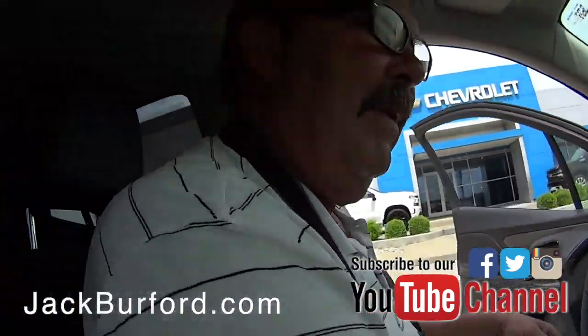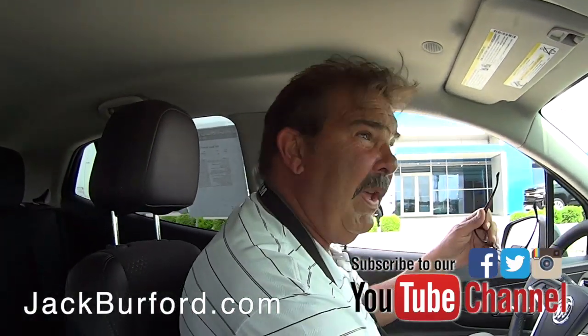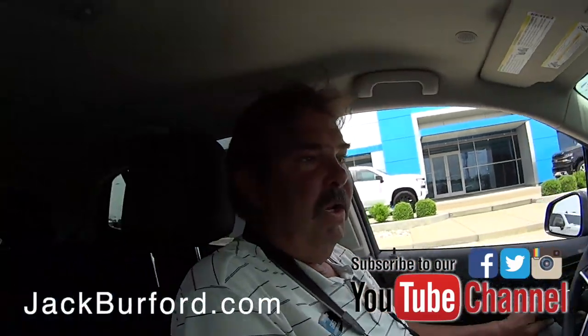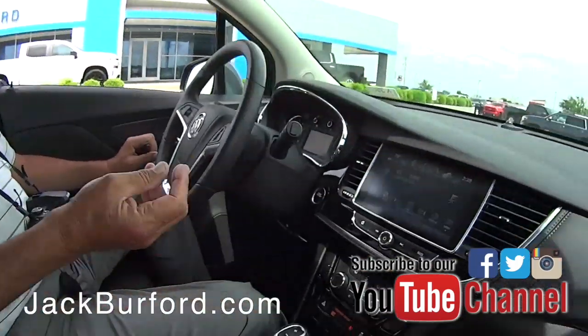Greg, we got another pretty Buick on the lot it looks like. Yeah, it's a 2017 Graphite Gray Metallic. It's a pretty color — it's got a really pretty flake in the paint.